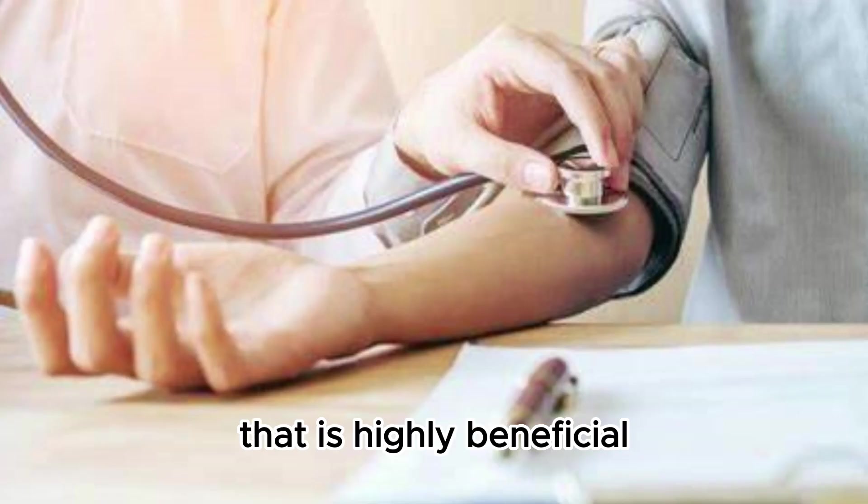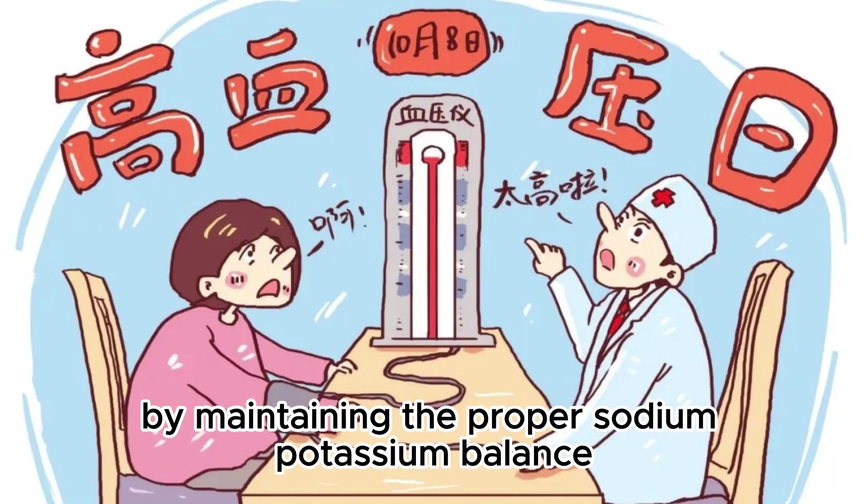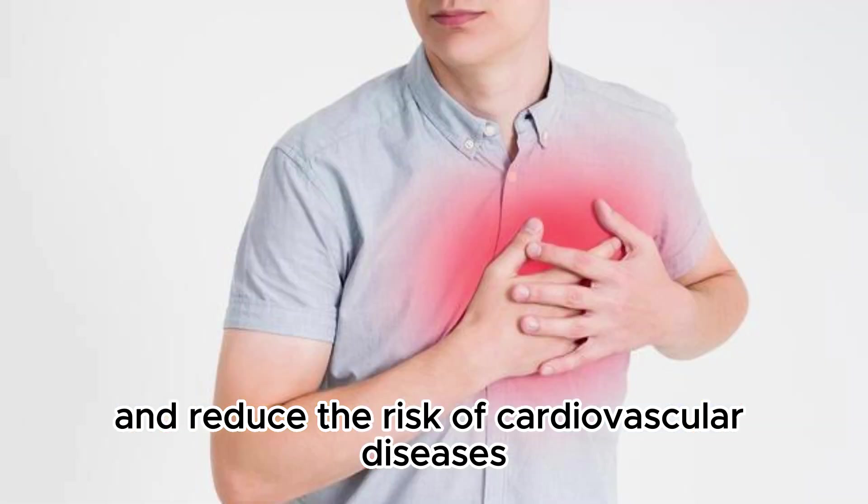In conclusion, lotus root is a potassium-rich food that is highly beneficial for reducing the risk of high blood pressure. By maintaining the proper sodium-potassium balance, we can help maintain healthy blood pressure levels and reduce the risk of cardiovascular diseases.